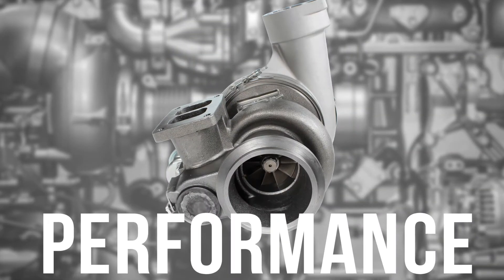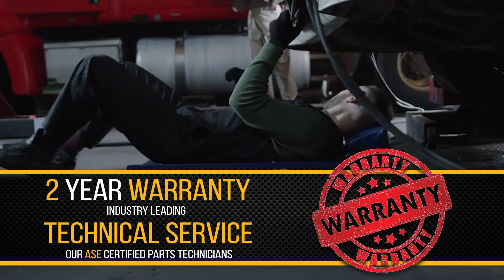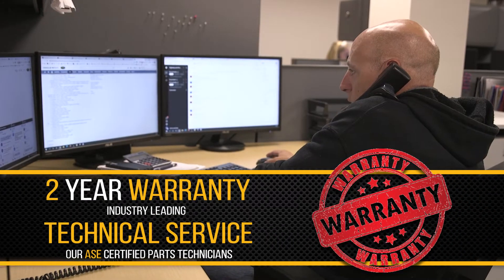Quality, performance, and power — backed by a two-year warranty and industry-leading service from our ASE certified parts technicians.